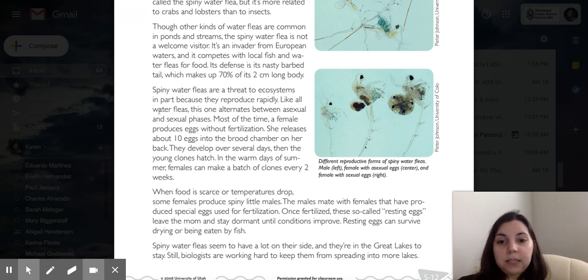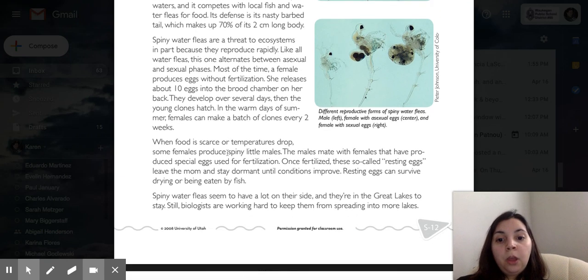Spiny water fleas are a threat to ecosystems, in part because they reproduce rapidly. Like all water fleas, this one alternates between asexual and sexual phases. Most of the time, a female produces eggs without fertilization, releasing about 10 eggs into the brood chamber of her back. They develop over several days and then the young clones hatch. In warm days of summer, females can make a batch of clones every two weeks. When food is scarce or temperatures drop, some females produce males, which mate with females that have produced special eggs for fertilization. Once fertilized, these resting eggs leave the mom and stay dormant until conditions improve. Resting eggs can survive drying or being eaten by a fish.